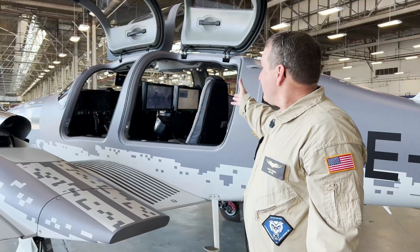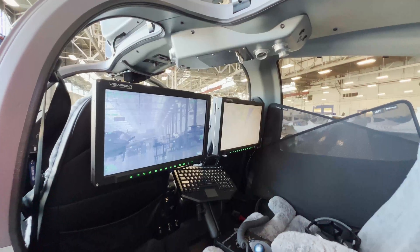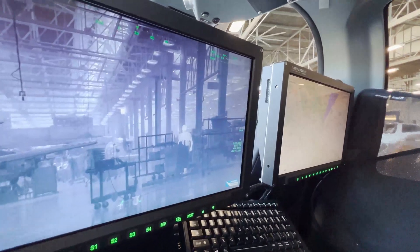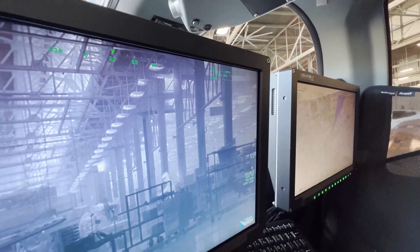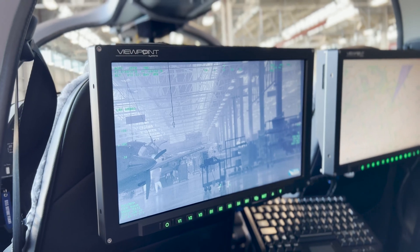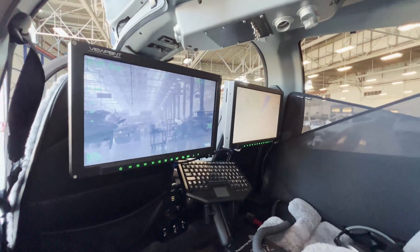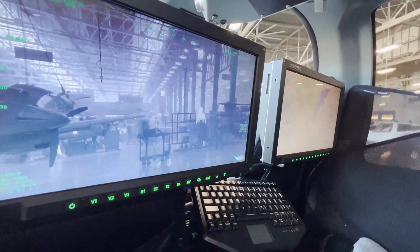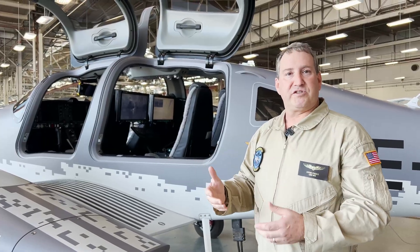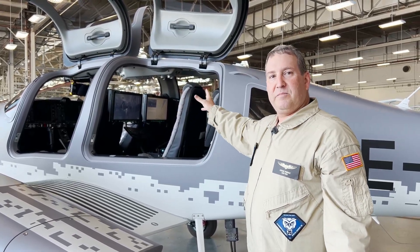Controlled from the back seat, we have two 17-inch high-definition displays from Viewpoint Systems. The camera system video can be displayed on either display. We also have the capability to put a mapping system or an augmented reality system in there that can stream that same video and provide data overlays such as roads, streets, parcel data, any type of shape file or points of interest. Both of those are accessible from the rear seat at the operator station.